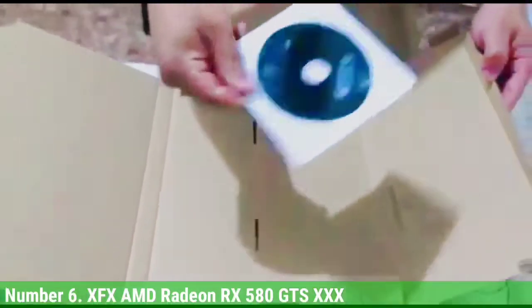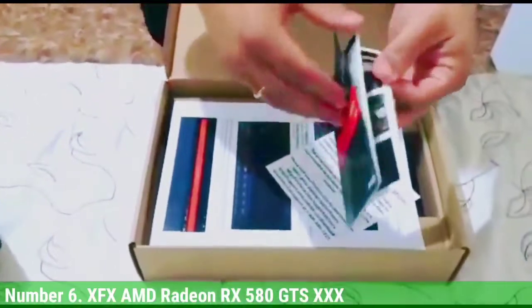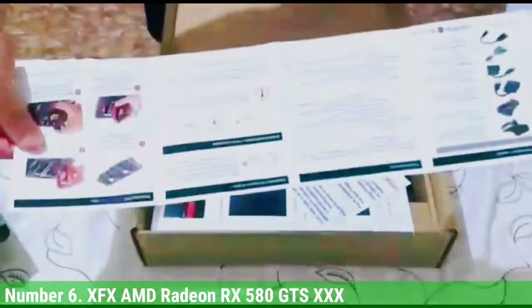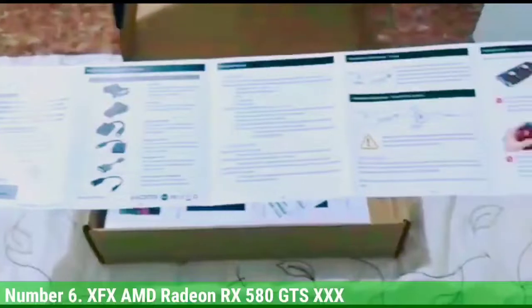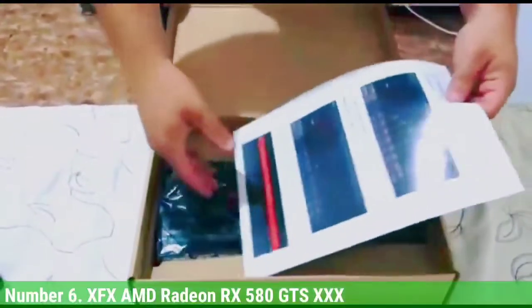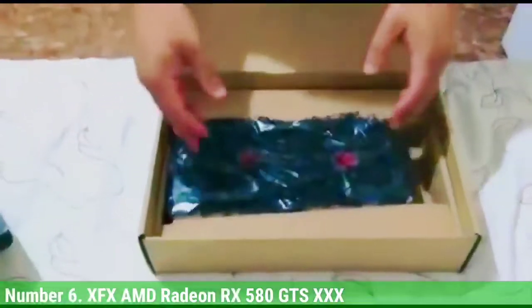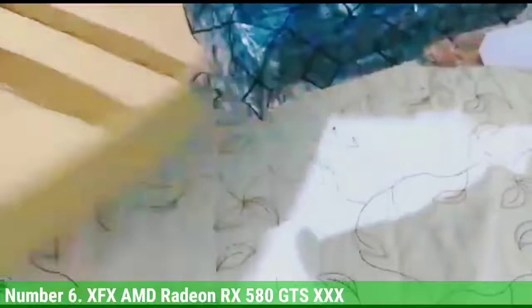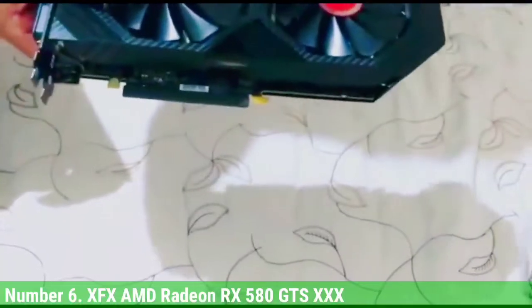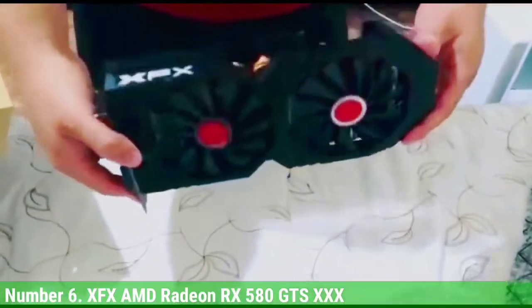We have the RX 580 GTS XXX Edition graphics card. You might be wondering why the RX 580 — isn't it too slow for VR? The reason is the awful GPU shortage and surreal prices, making it harder to get a decent GPU. If you are planning for a decent VR experience and need a card urgently, the RX 580 GTS XXX is sufficient and will fulfill your VR requirements just fine. It also features 8GB VRAM, which is rare for a 1080p-targeted card.